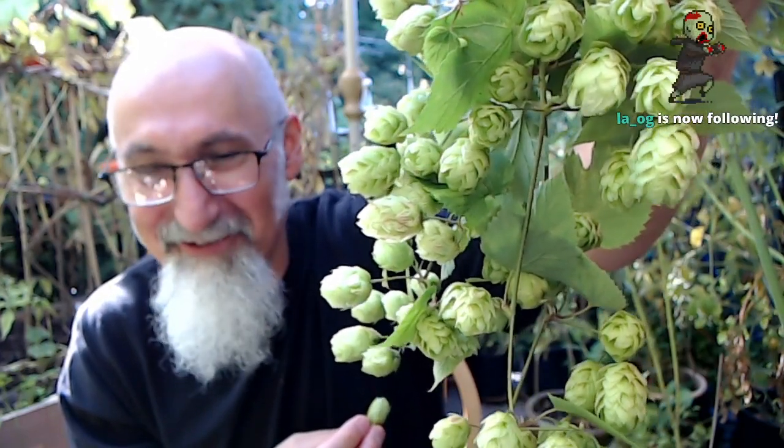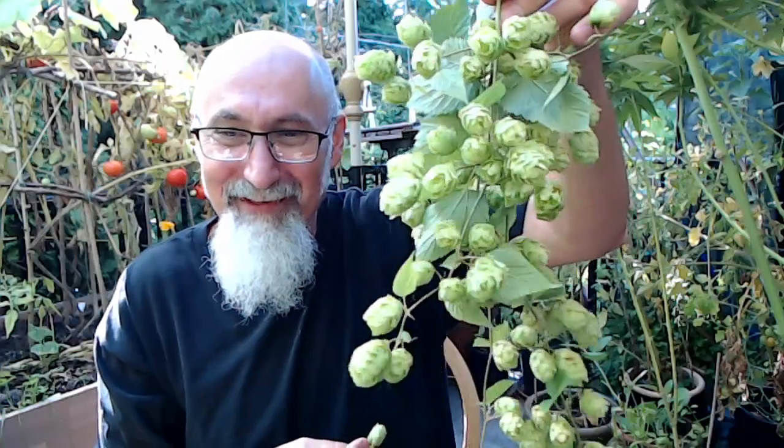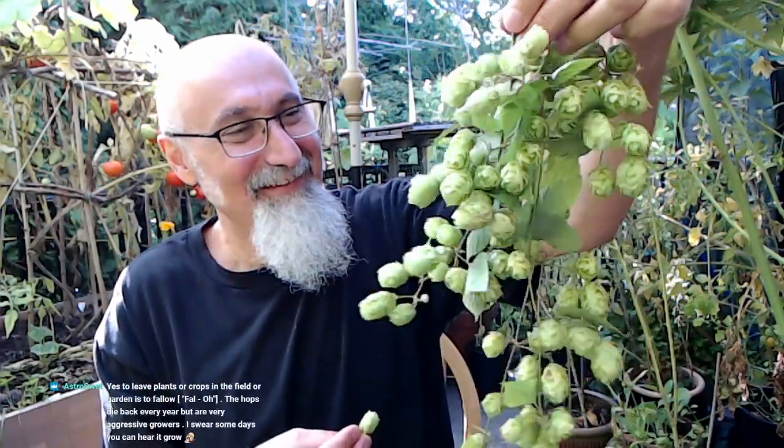Does it have a smell? Very subtle. They look like grapes from afar — yeah, I just turned to green. They do look like grapes. They just have a green smell to them.